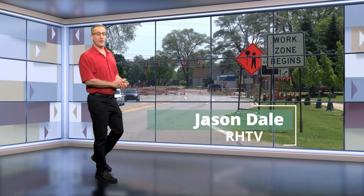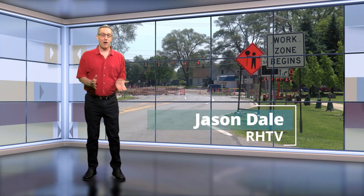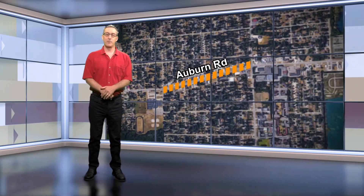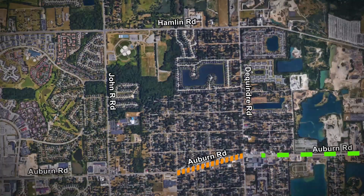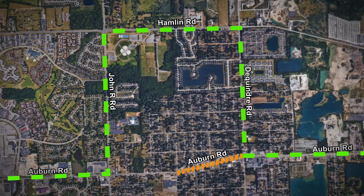Hi and welcome to another Auburn Corridor update. Auburn Road continues to be one-way only eastbound from Culbertson to De Quinder. The westbound detour continues to be north to Hamlin, then west to John R, and then back down to Auburn.